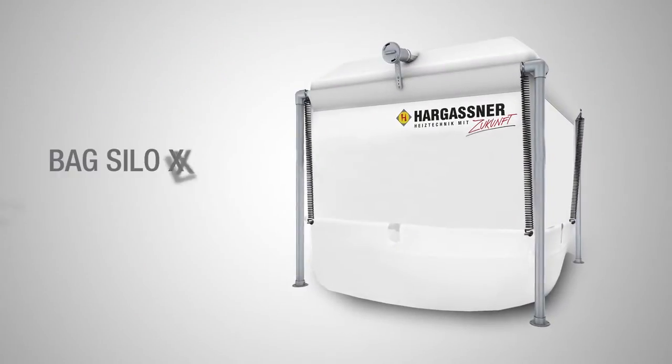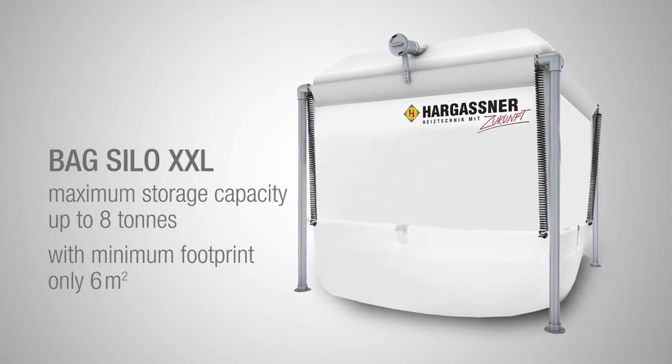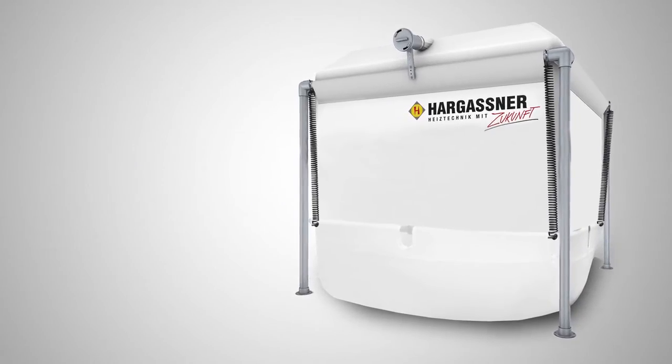New at Hargassner: the fabric silo XX large — maximum fill volume with minimal installation space.